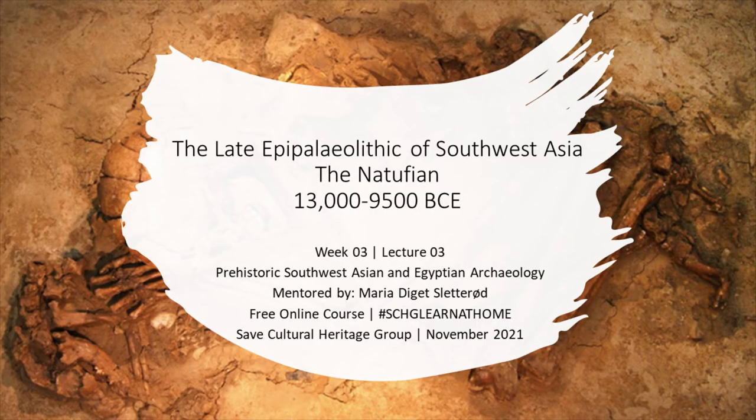Hello everyone! We're going to do it a bit differently this time — I'm just going to speak over PowerPoint. Today we're covering the late Epipaleolithic. In Southwest Asia we call it the Natufian, which stretches from 13,000 to 9,500 BCE.